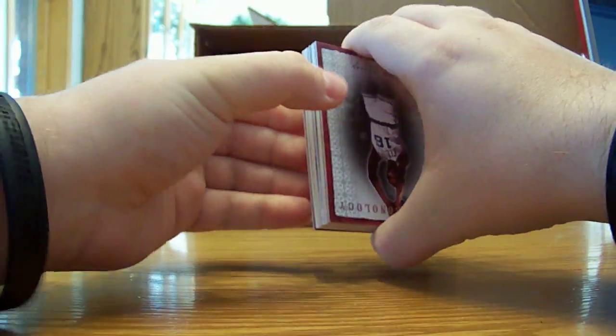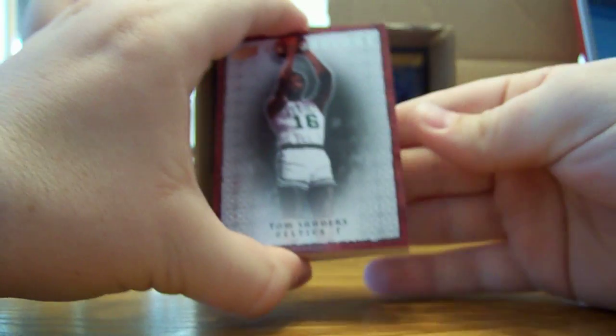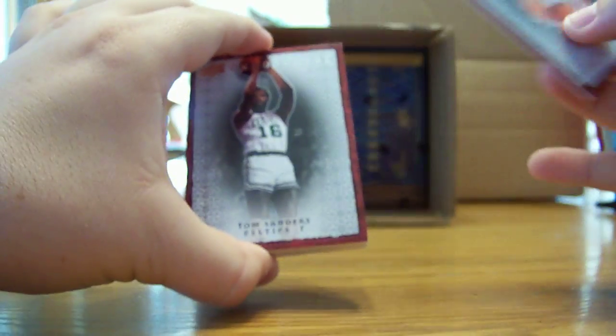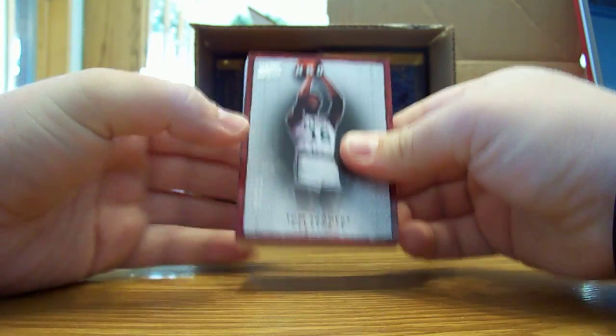We got two thick ones in there. The base on top is Tom Sanders for the Celtics, and on the back a Steve Kerr for the Bulls — which is myself. All right, here we go with the first card.